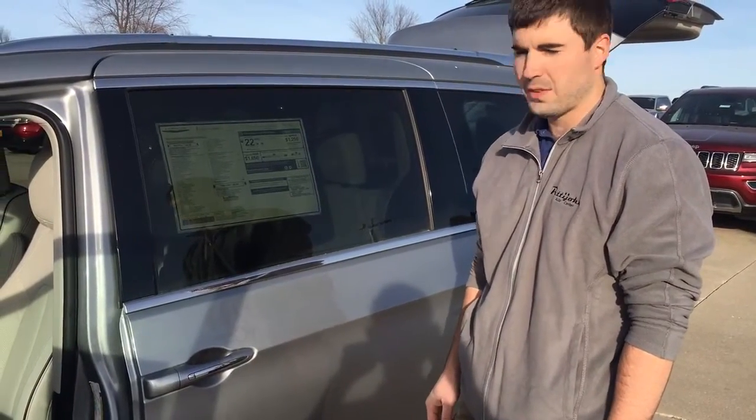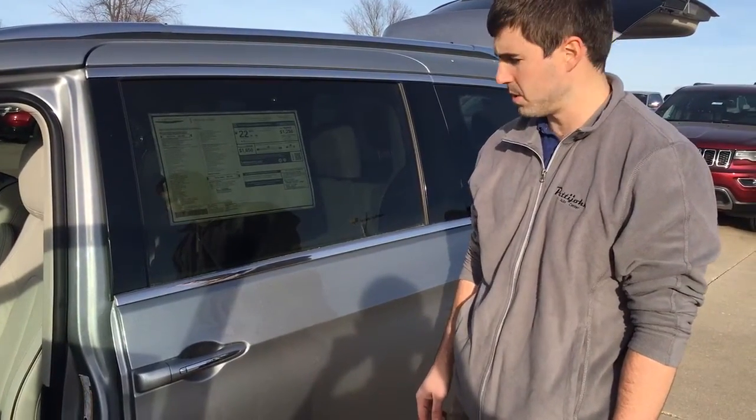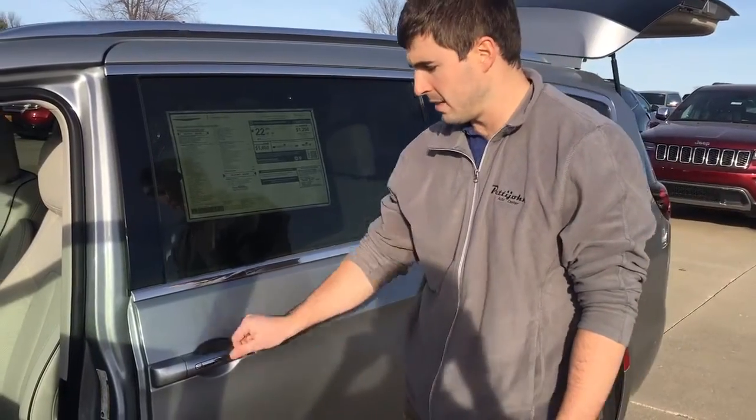This is the 2017 Chrysler Pacifica here at Pettyjohn Auto Center in Bethany, Missouri. And these are the power sliding doors.